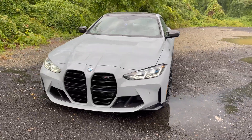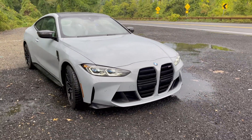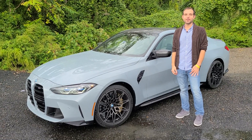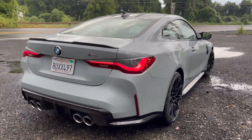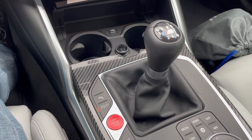For better or for worse, this car has been the center of attention all over the internet, not necessarily for its engineering, but more so for its looks. I personally like to focus on the positive things in life, so we're going to focus on the main really good thing about this car and its M3 counterpart: the fact that they're still offered with a manual transmission and three pedals.